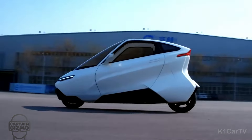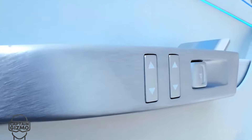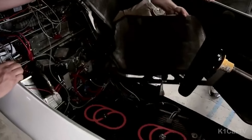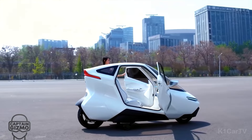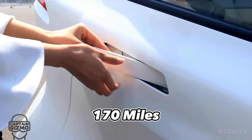Number 8: Lit Motors C1. The Lit Motors C1 is a state-of-the-art electric vehicle that cleverly melds the advantages of both motorcycles and cars into a single, innovative two-wheeled form. Known as a gyro-stabilized, self-balancing vehicle, the C1 offers the safety and comfort typical of cars, and marries it with the efficiency and allure found in motorcycling.